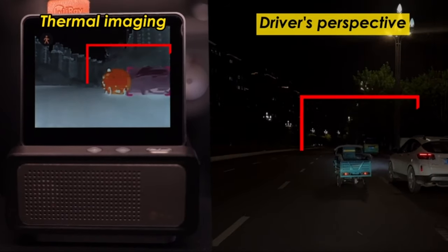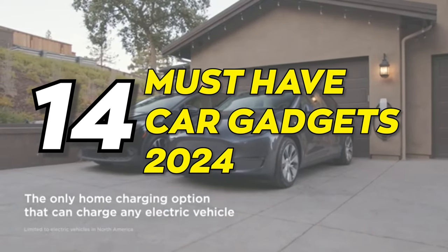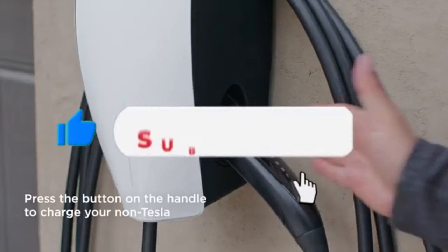If you liked this video, you will definitely like the next video on the screen — 14 must-have car gadgets in 2024. Please like this video and hit the subscribe button.